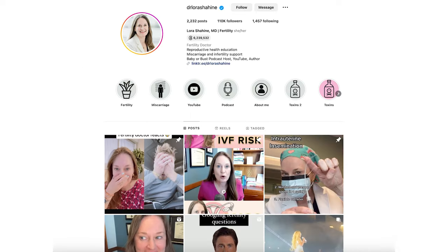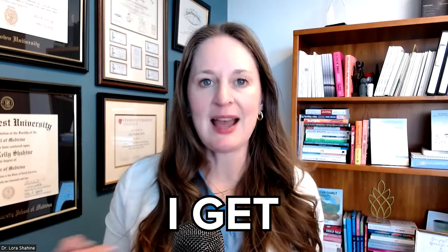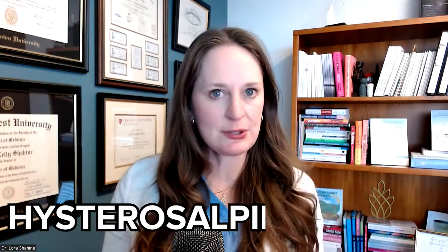I have content on Instagram and TikTok. You have links to my books on fertility and miscarriage and my weekly podcast, Baby or Bust, where I love interviewing people and doing deep dives into fertility topics. In this video, we're going to go over the five most common questions I get about a very common fertility test, the HSG or hysterosalpingogram.